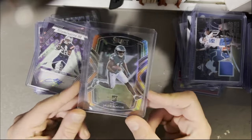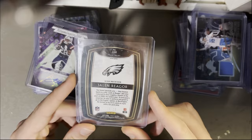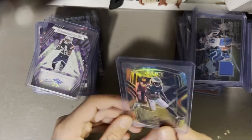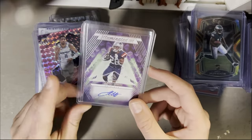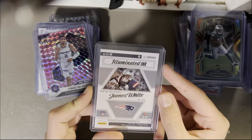Next up we've got Jalen Reagor out of 25. I really like the tie-dye — it's a club level. I think he's still in the league, maybe the Vikings, but you guys are going to have to let me know about that one. Then James White — I believe he's got a ring with the Patriots — out of 100 from Luminance.